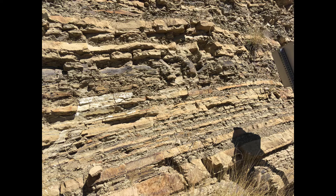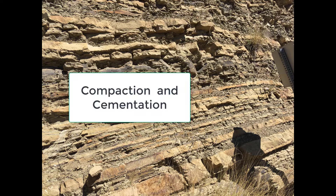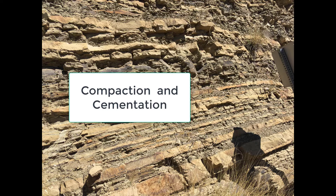Year after year new sand was deposited on the existing sand, and the enormous pressure of tens of thousands of feet of sand created sandstone rock through the processes of compaction and cementation. The layers of rock that you see show that process and how it changed through the years.